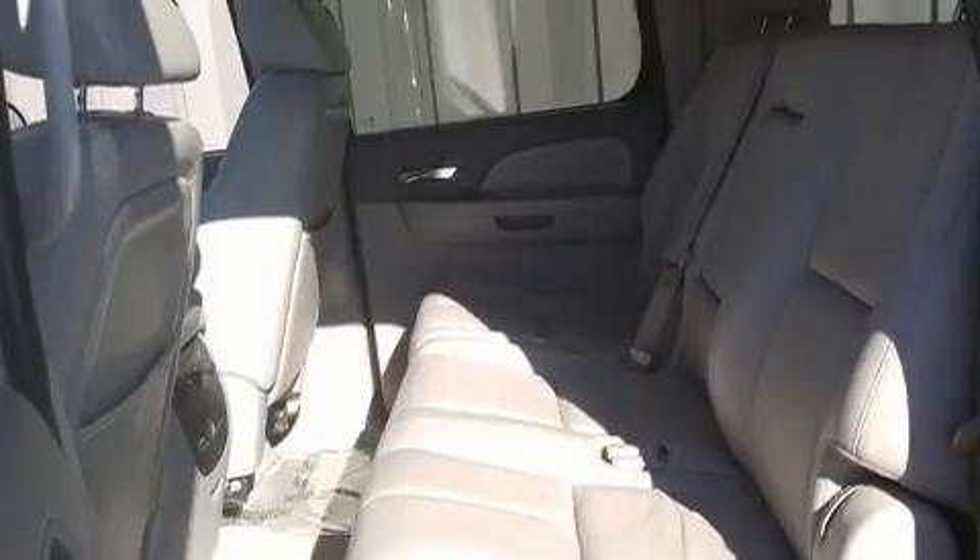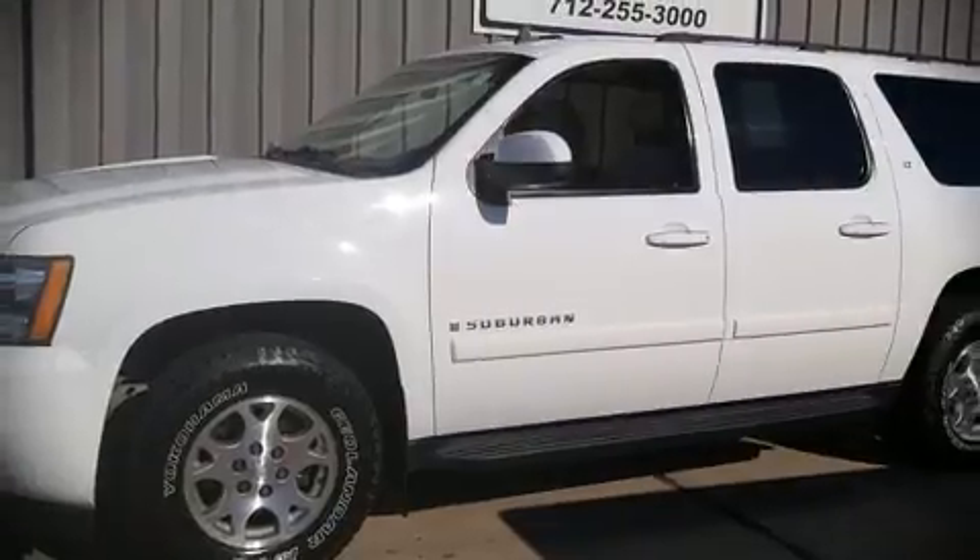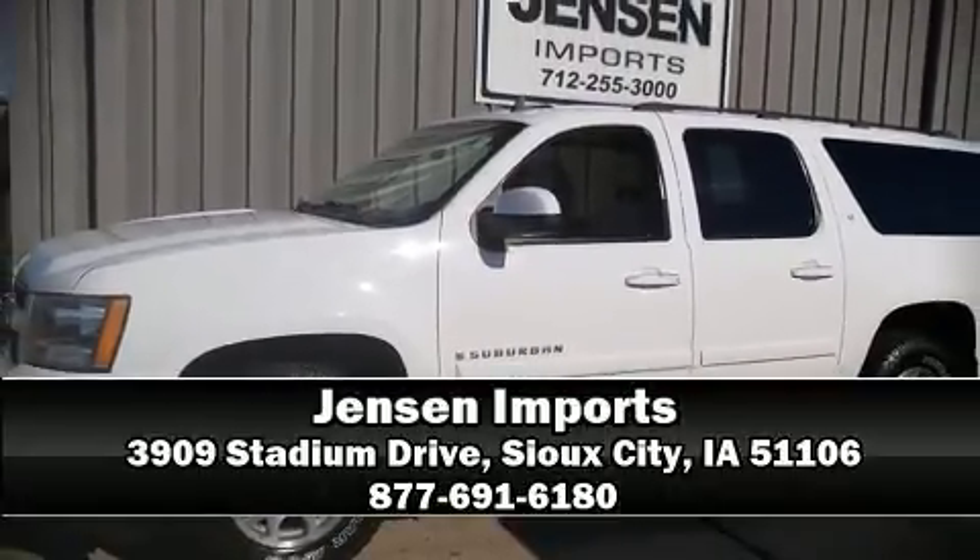Various mechanical systems are monitored by electronic stability control, keeping you on your intended path. Our experienced sales staff is eager to share its knowledge and enthusiasm with you — stop in and take a test drive.